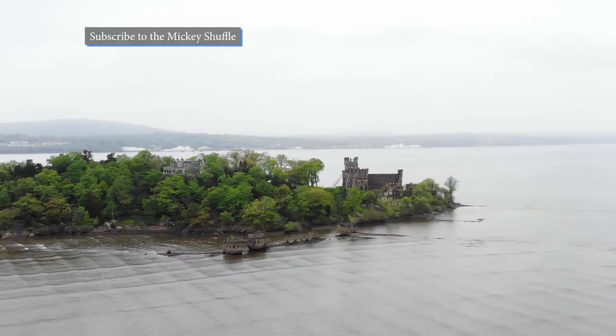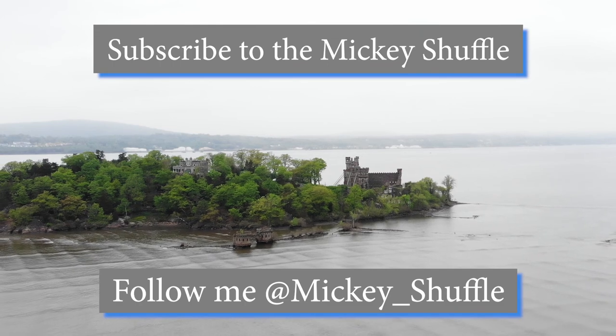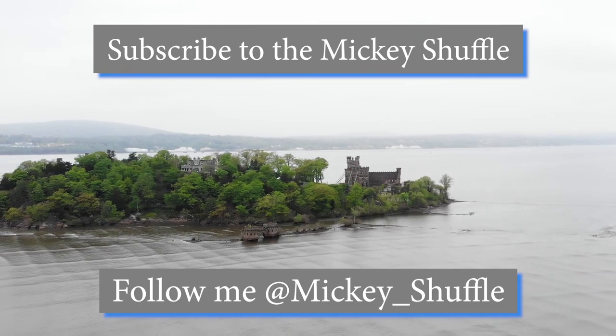Well, that's going to do it for this episode of Destination Anywhere. Check me out next time, and don't forget to subscribe to the Mickey Shuffle.